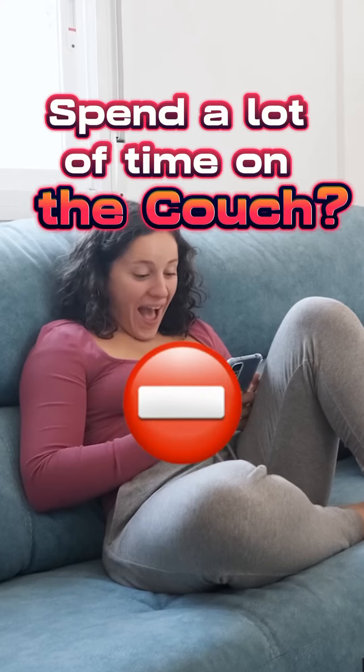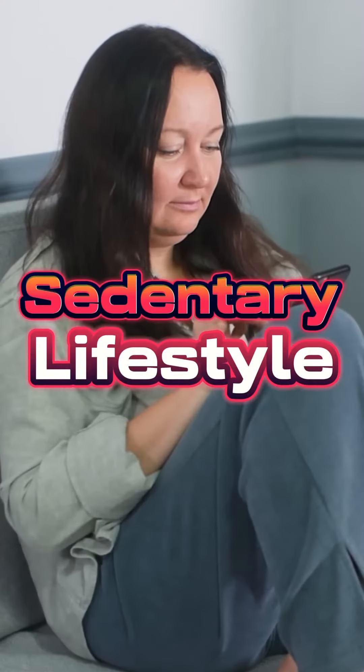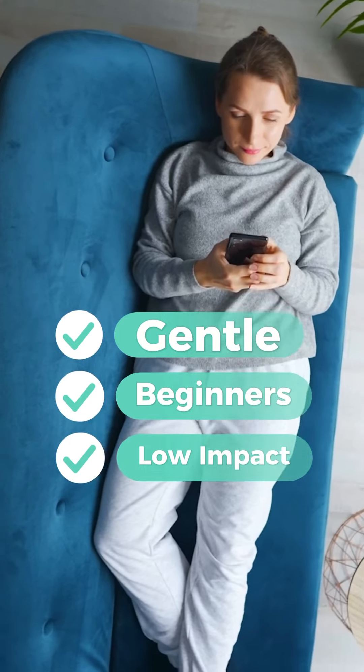If you've been spending a lot of time on the couch lately, this routine will help counter the effects of your sedentary lifestyle without having to leave the couch. It's a gentle routine. Try it today or at least save it for later. Here we go.